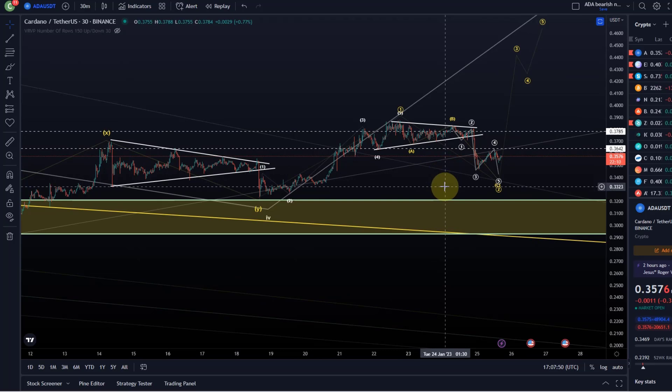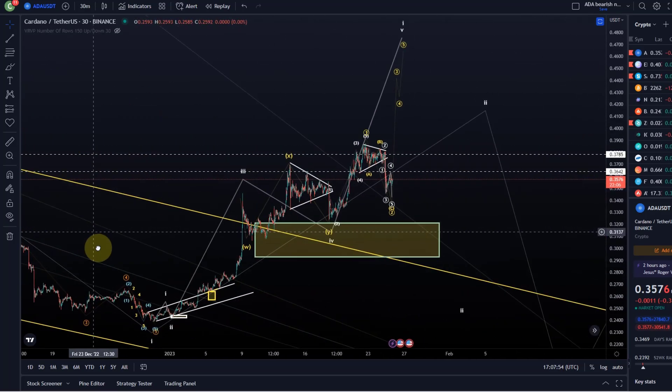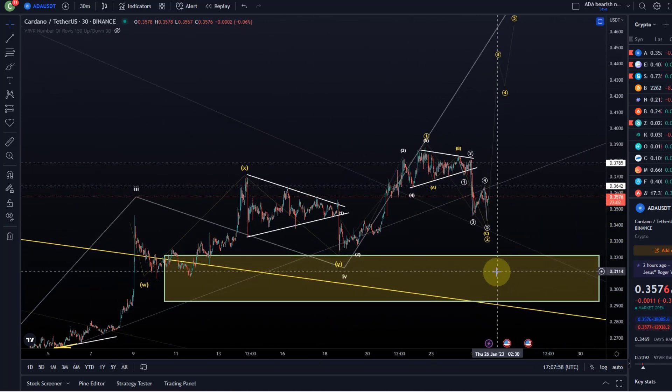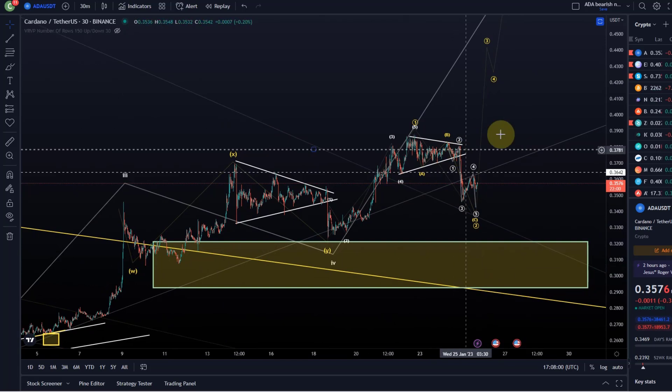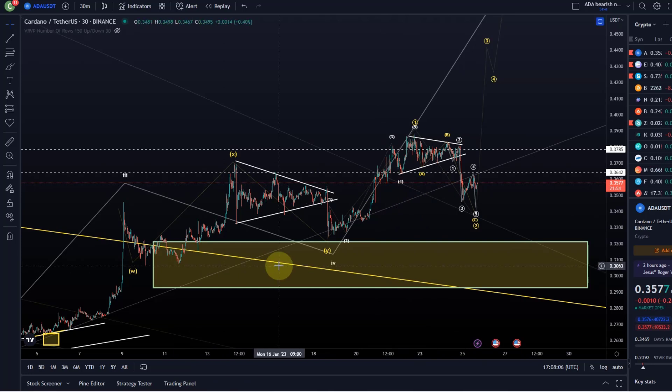There were a few questions about all-time high targets for ADA and the larger structure. Feel free to check out the long-term video playlist — I talked about the larger structure for ADA there and really nothing has changed. We've just moved up quite strongly, but the daily trend hasn't really changed yet. We're tracking the shorter timeframe trend, and if a larger trend evolves, we can obviously focus on that going forward.